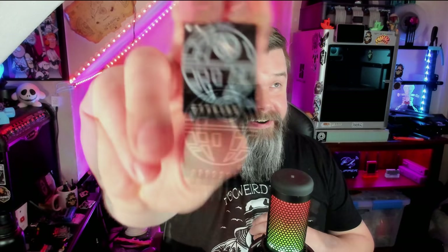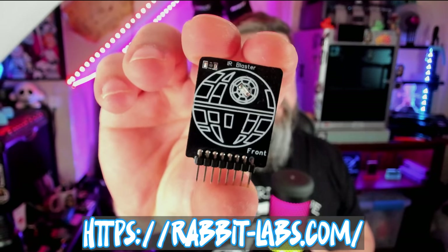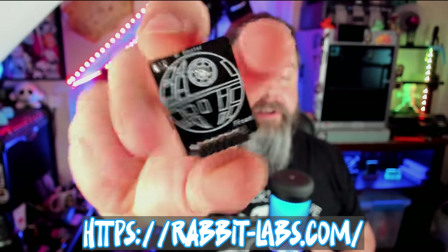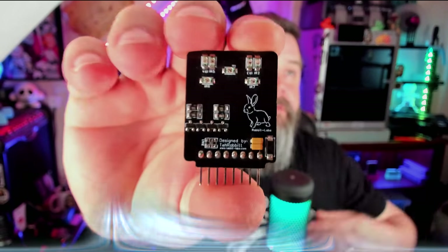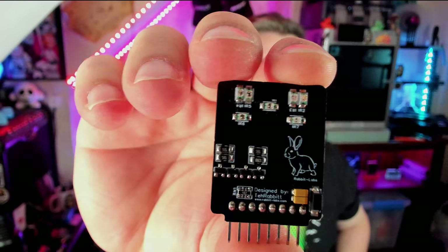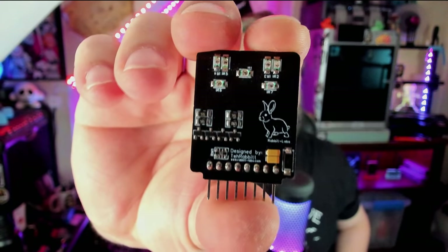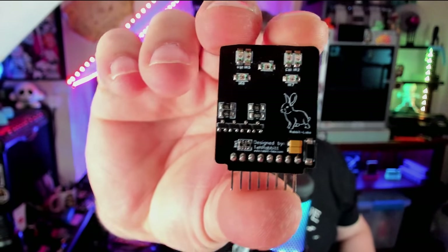That brings us to the Death Star. The Death Star IR blaster is super cool. It's got a green LED on the front — obviously it says 'front' — and then we flip it over and we have 1, 2, 3, 4, 5, 6, 7 LEDs on there. This is a much, much brighter, much more effective IR blaster. So let's plug this one in and see how it operates.